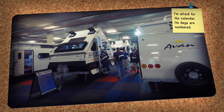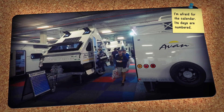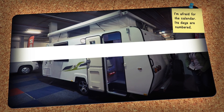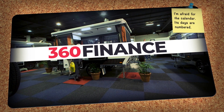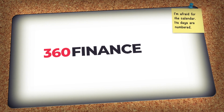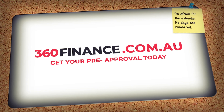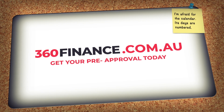Finding your dream caravan is challenging enough without the thought of how you will pay and tow it away. Give yourself the best bargaining power at purchase time with pre-approval from 360 Finance. Visit 360Finance.com.au and see how easy it is to get your 360 Finance pre-approval today.